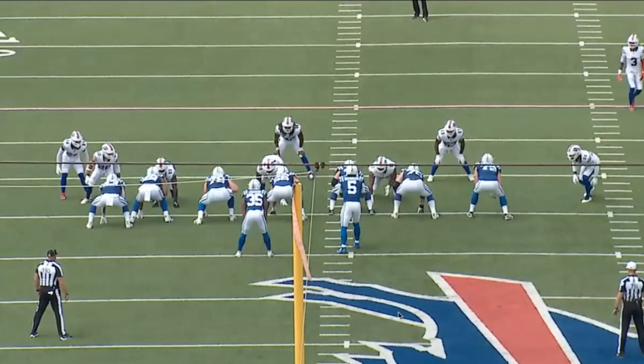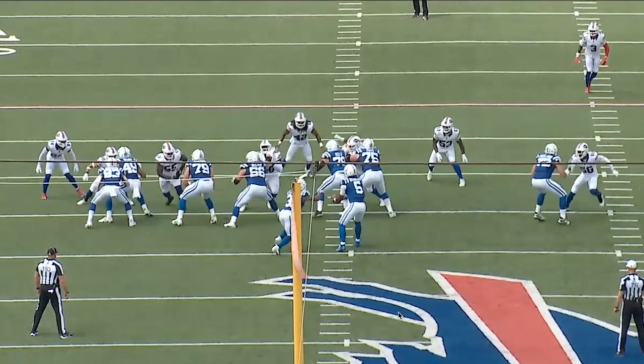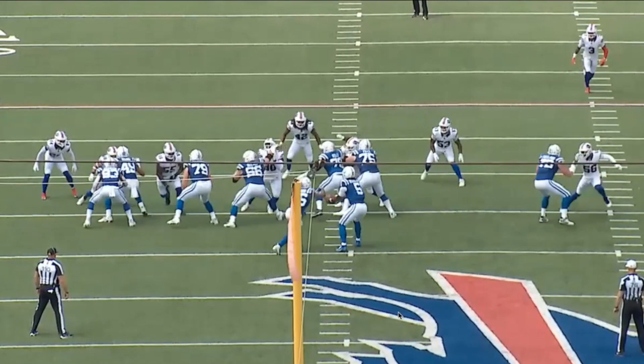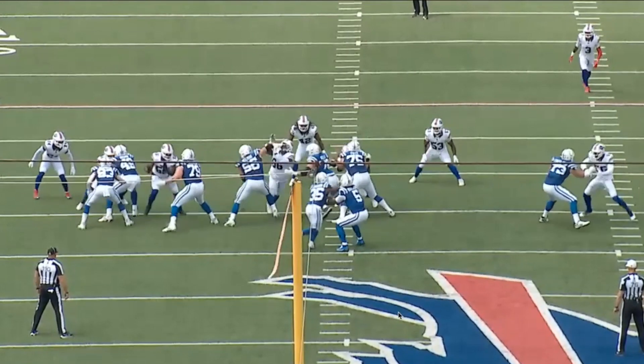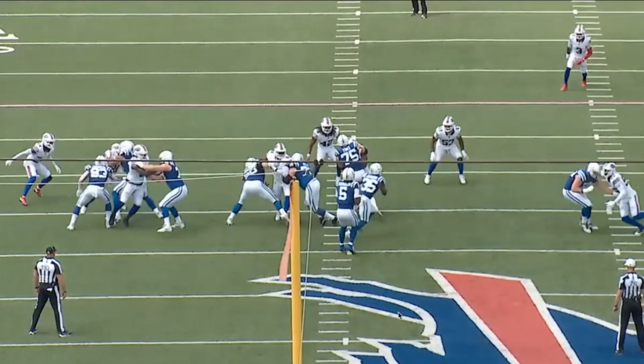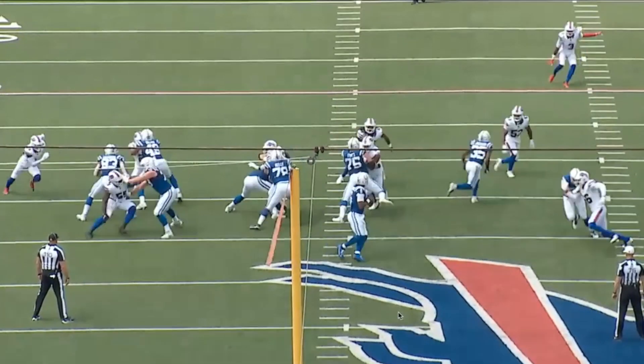We know big Q and Ryan Kelly have been together for a long time and work together constantly. Watch what they're doing in the middle. Big Q could have gotten a hands-to-the-face call there — he kind of got away with that one — but he pushes his man to the inside with his head, looking outside in case he needs to help the left tackle. He pushes that guy right into Ryan Kelly, who bodies him, and then big Q comes in and hits him with the hip. They got that guy locked up.